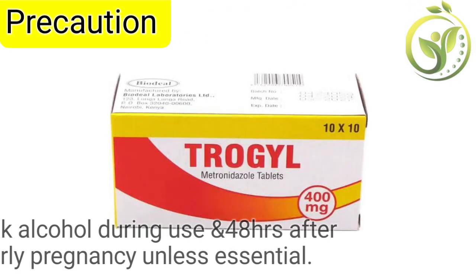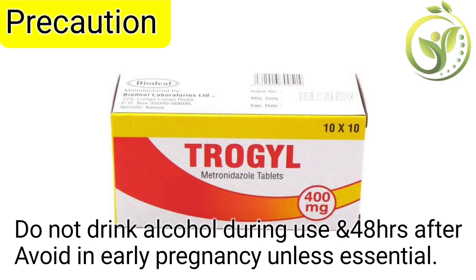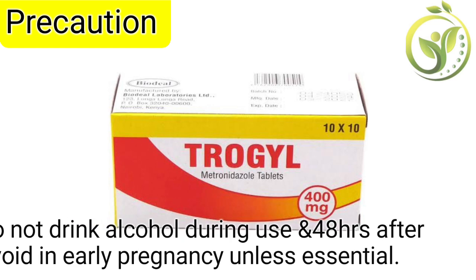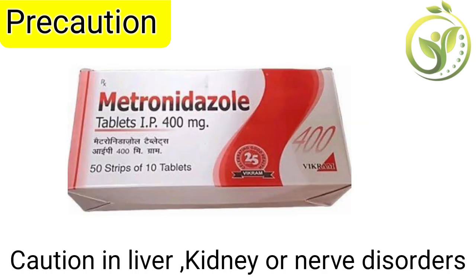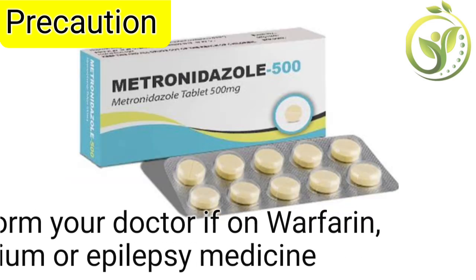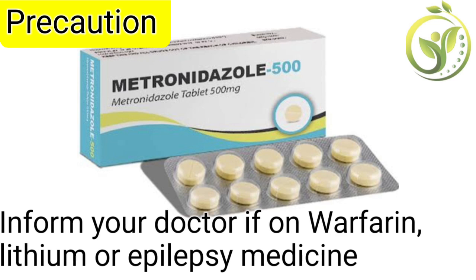Let's look at the precautions. Do not drink alcohol during use and for 48 hours after. Avoid in early pregnancy unless essential. Use caution with liver, kidney, or nerve disorders. Inform your doctor if you are on warfarin, lithium, or epilepsy medicines.